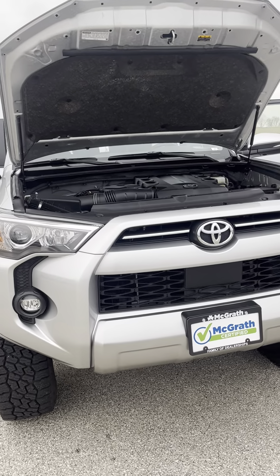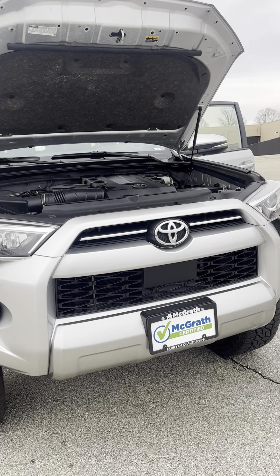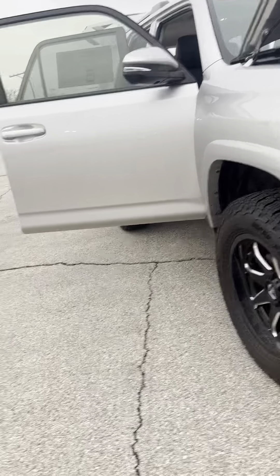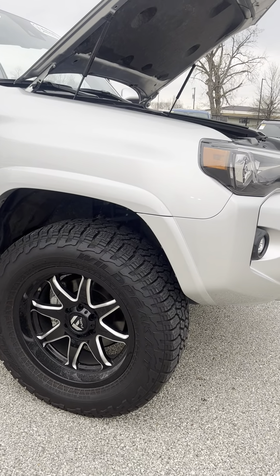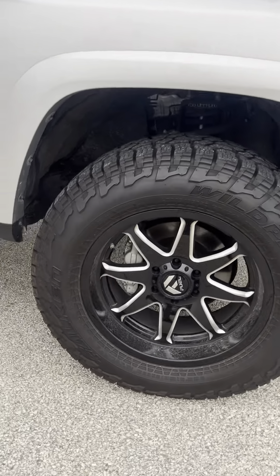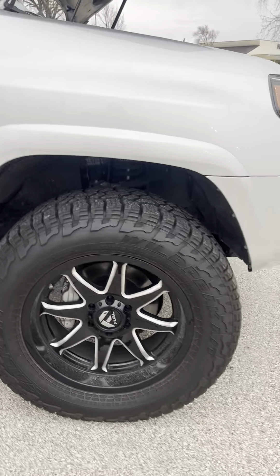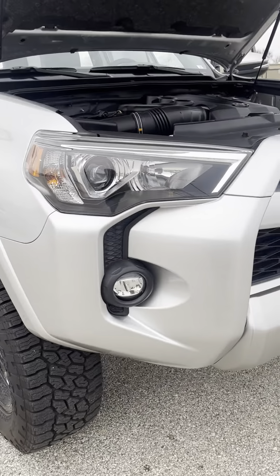Hey Jim, Skip here with McGrath. Just out here with the 2021 Toyota 4Runner — I want to do a quick walk around to show you the cool things about this vehicle. These tires look a little bigger than what they normally come with, and it looks like it might be on a lift, but anyway we're going to start up front here — you've got LED lights on here.